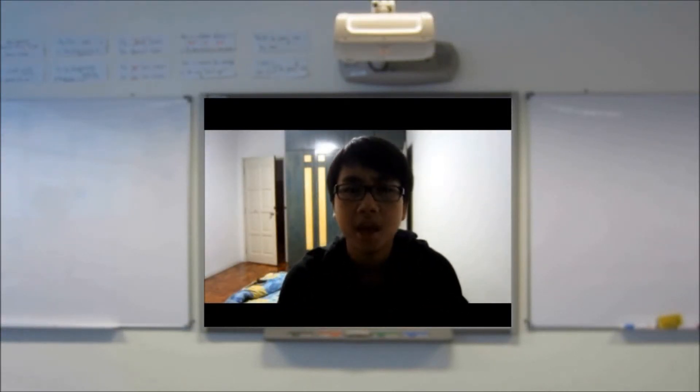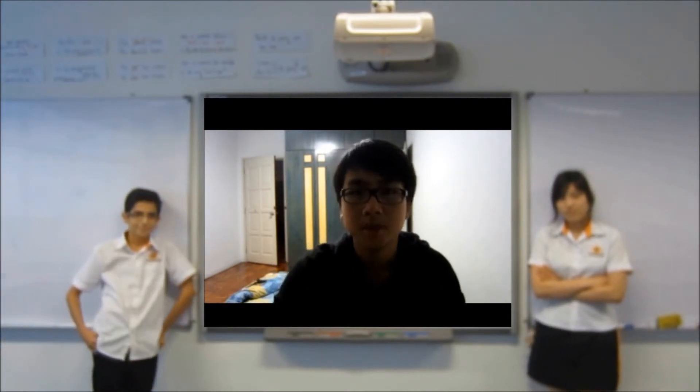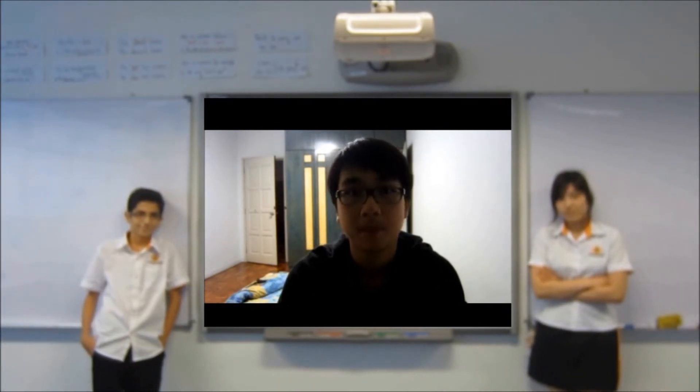Yo, this is science class, man. Me and my homies, we're gonna teach you something new. Let's begin.